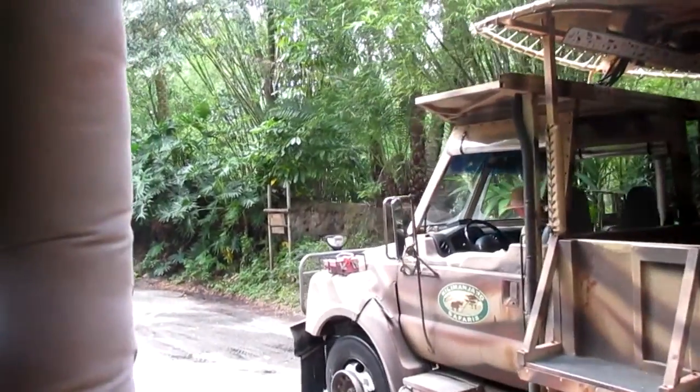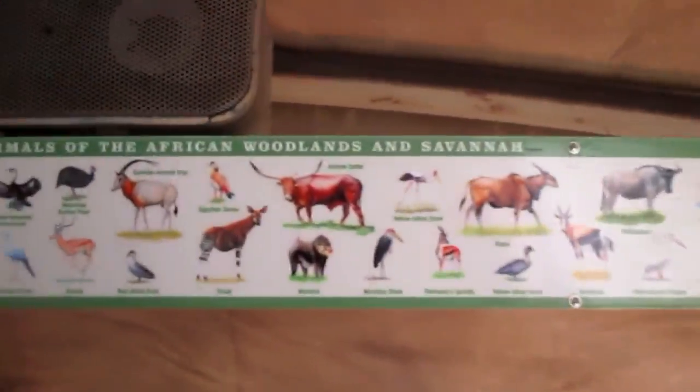If you noticed about you, there's an animal spotting guide. These are animals that we may or may not see today, so hopefully we'll have some luck. And if you do have any cell phones, cameras, anything that takes pictures, please be sure to hold on tightly, because unfortunately here on the Harambe Wildlife Reserve, we cannot stop at any time for anything that is dropped.